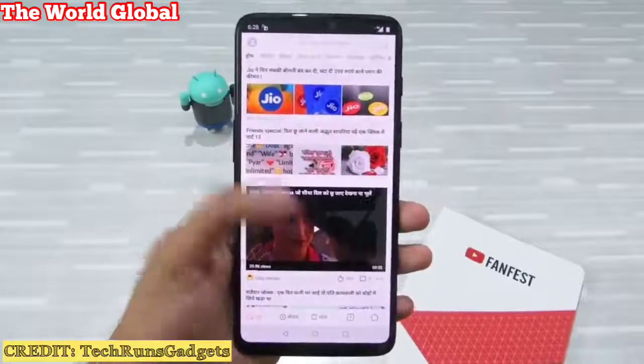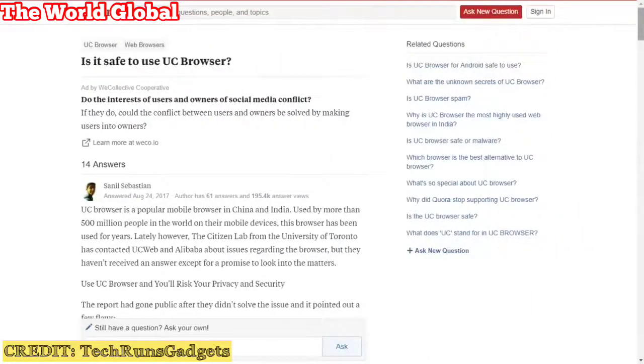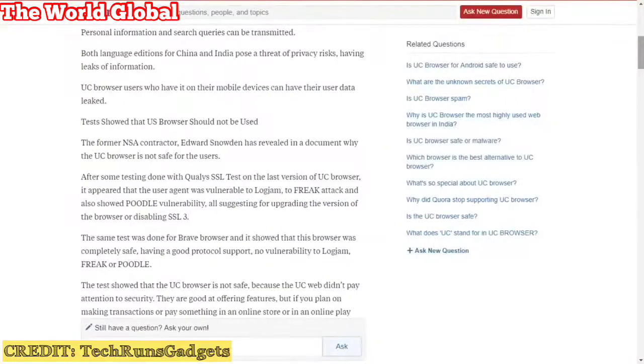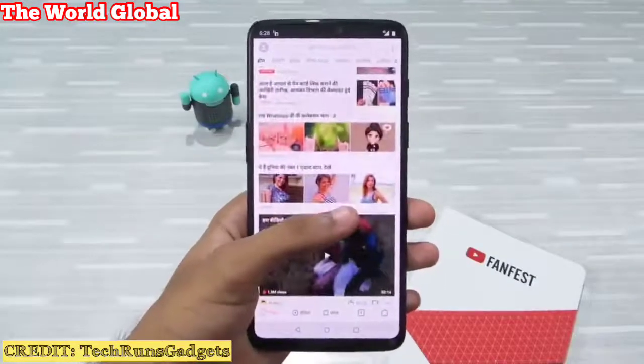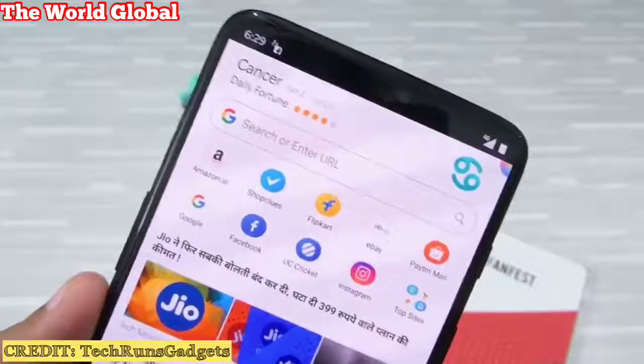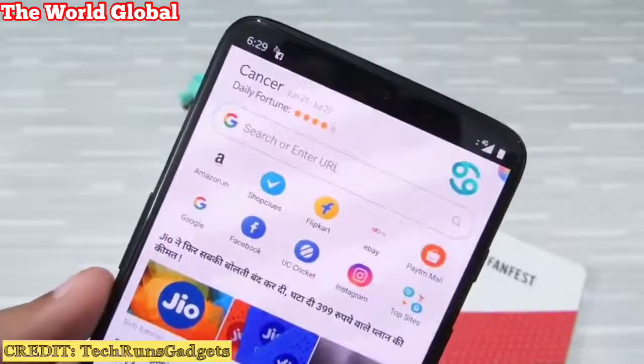It is fast because it compresses your data when you visit websites. But previously it has been accused of leaking data to third-party analytics companies, and it even sends your device's personal information like IMEI number, IMSI number, and other Android-related information to Alibaba's Analytics tool. The most frightening part is that it sends your device's location up to the street name to Chinese servers.